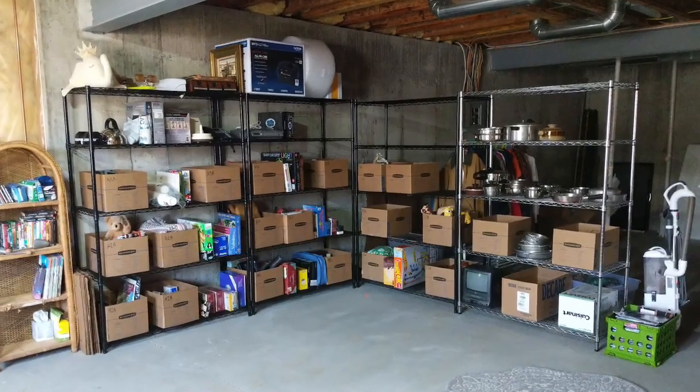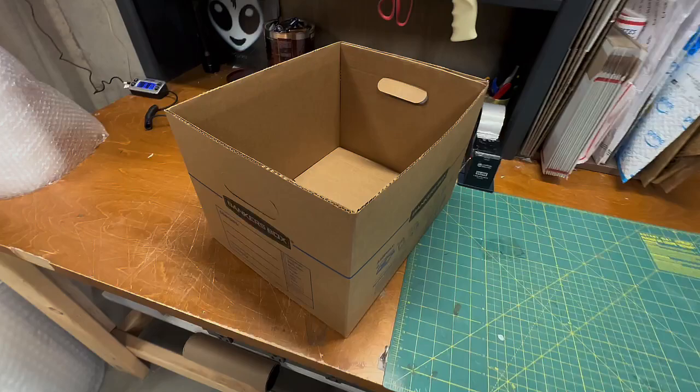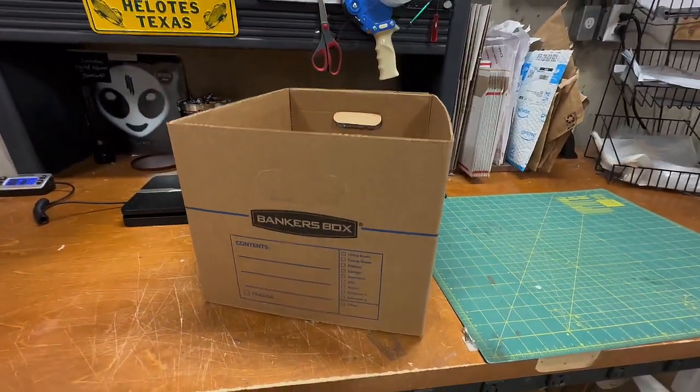Eventually I grew out of the bin system. The plastic bins were too big, which meant they held too much inventory — they got too heavy to move around and it was difficult to dig through and find things. I graduated to using banker boxes, which are like what lawyers and bankers use for paperwork. They work really well for storing inventory: perfect size, not too big, not too small, they fit well on shelves, and I just take off the lid entirely.